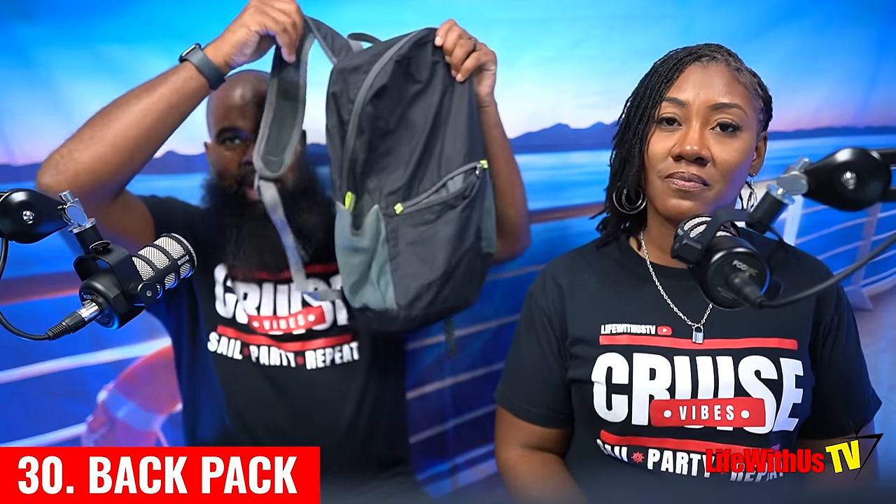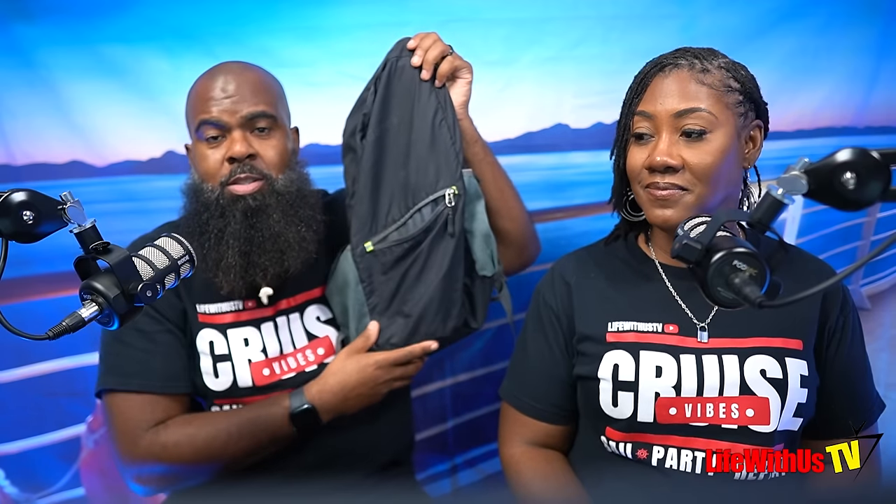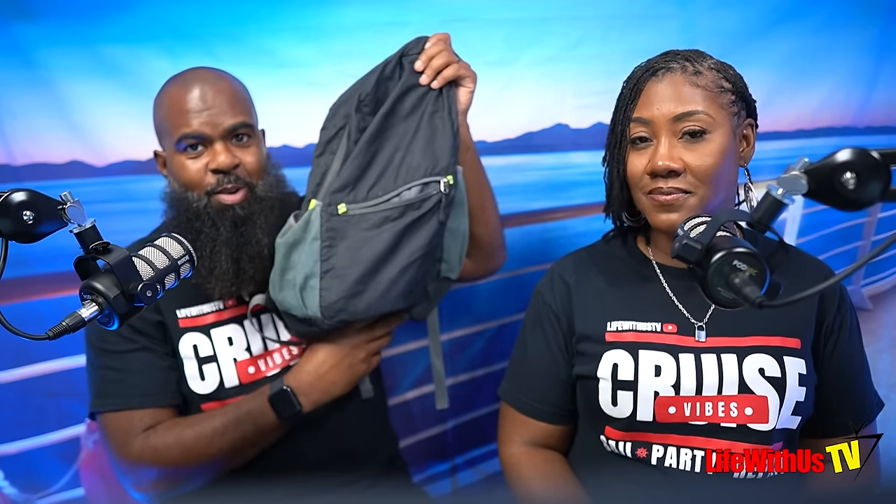The 30th essential is a backpack — my excursion backpack. I pack everything we need for excursions in here: tumbler, straws, towels, waterproof phone case, and all the queen's stuff too, so we have everything in one bag.